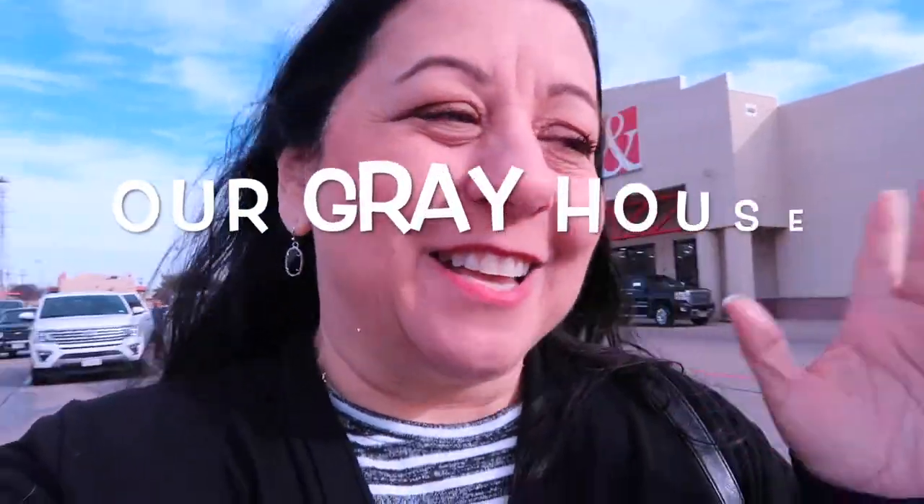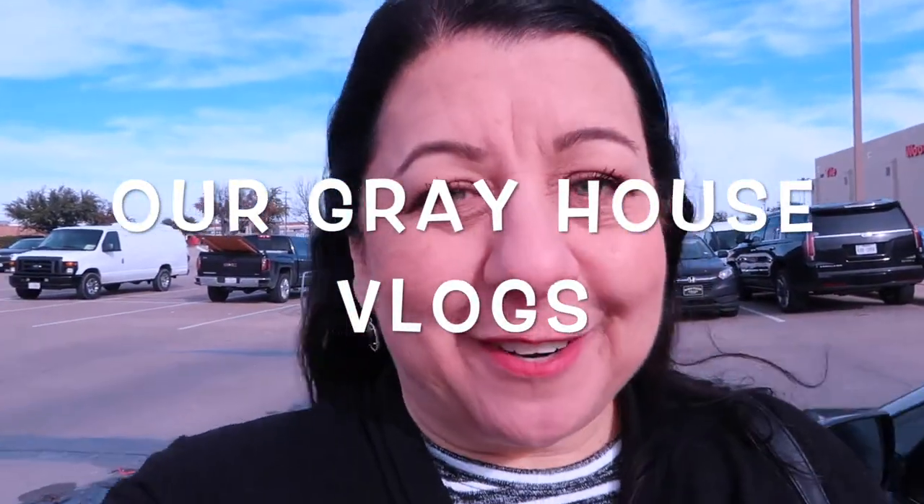Just met the builder — it's him and his son — and now we're going to head to the house and lay out the top. Welcome to our great house vlogs! I'm at Floor & Decor picking up the tile and now we're going to go to the house.